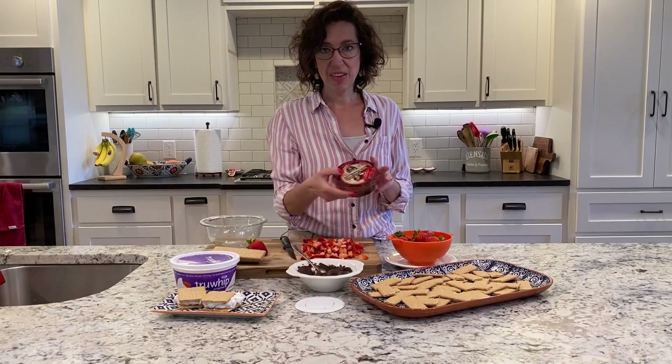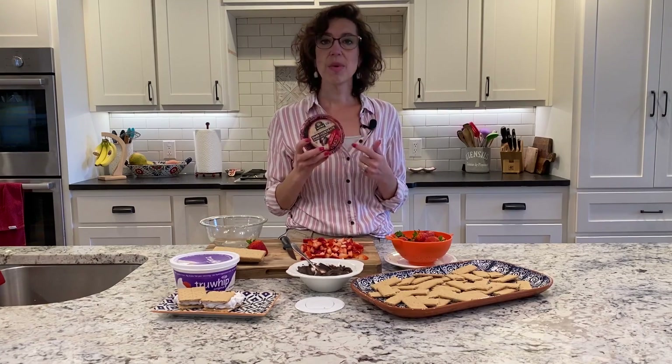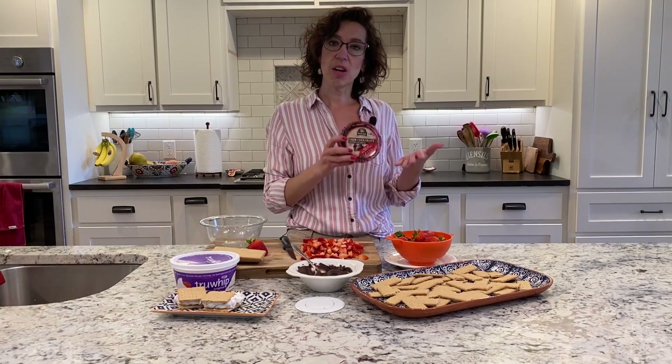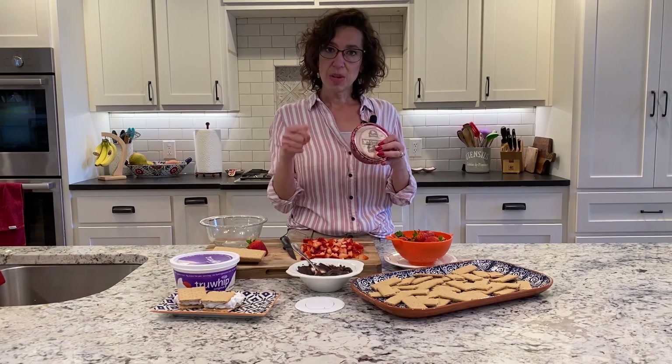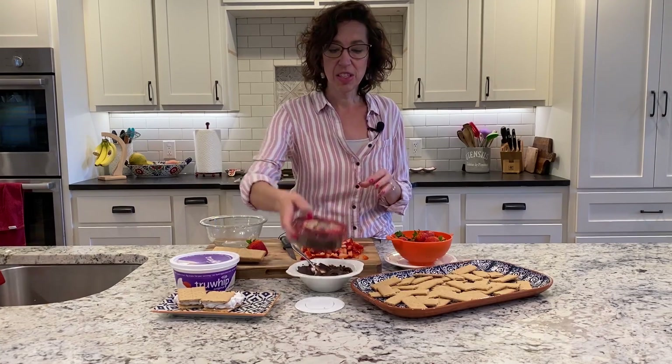Now I'm going to start with one of my favorites — probably one of my kids' favorites too — and it is the dark chocolate hummus. This is made with garbanzo beans, and the great thing about garbanzo beans is they're a great source of zinc. Zinc is an important part of our immune system in helping to prevent viruses from kind of taking hold in your body. And when you put a little bit of chocolate in there, those polyphenols are very helpful as well.